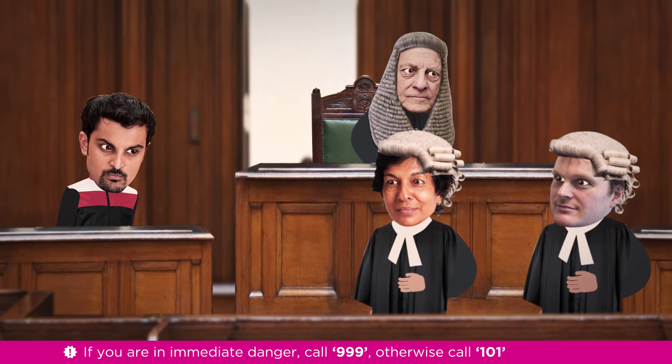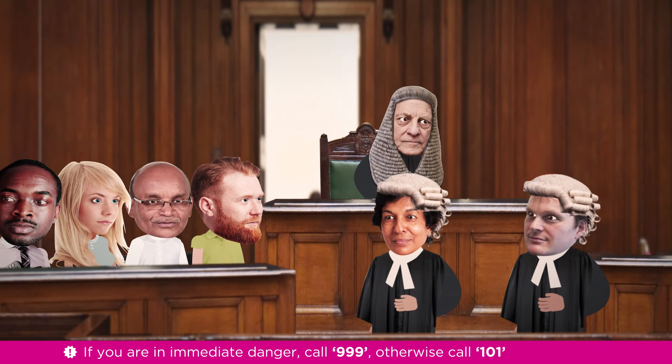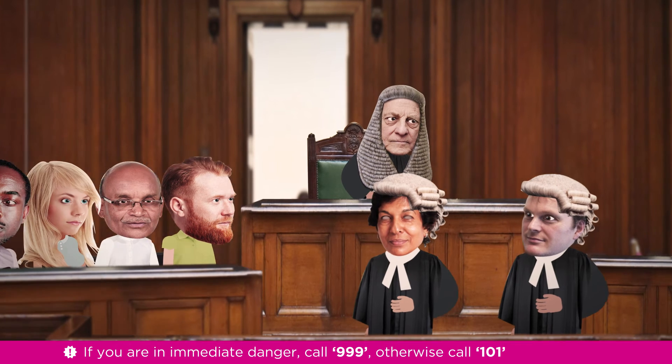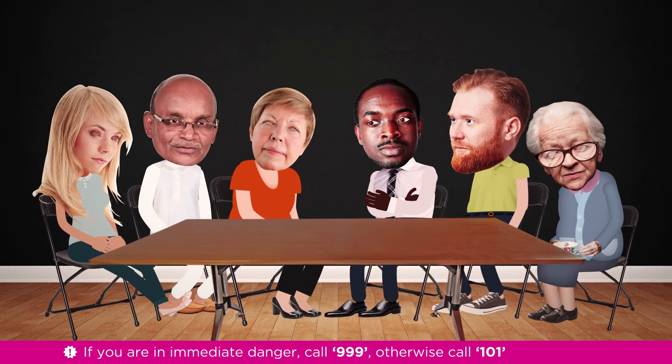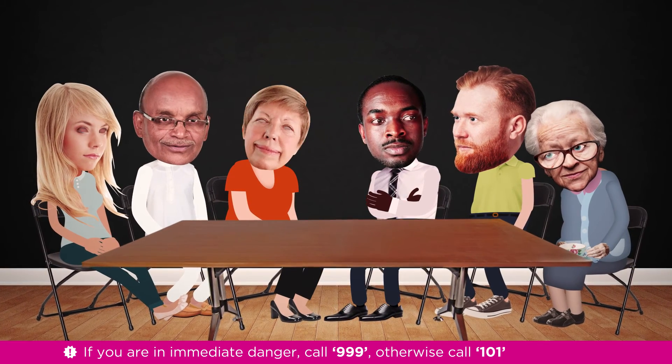Once the witnesses have given their evidence, both sides will make a summarizing speech to the jury. The judge will then sum up the key evidence and advise on the law.